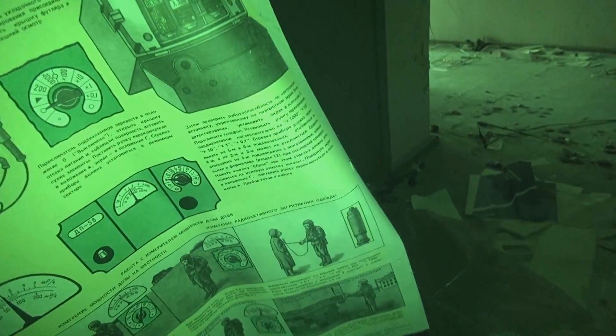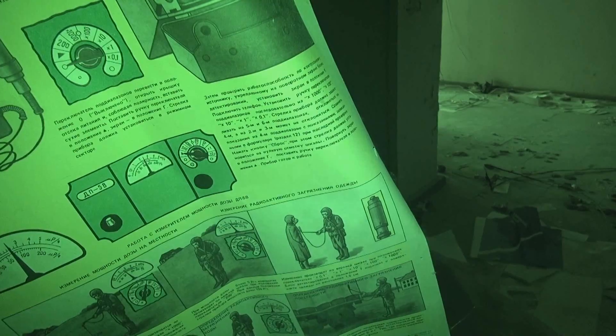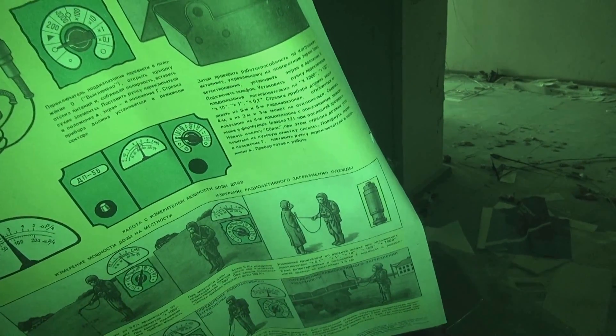What's this one? This one seems to be instructions on how to use protective equipment and/or a Geiger counter. And that one — hey, I have that one at home, that's why I found it so cool. That's the manual for one of the dosimeters that I have at home.